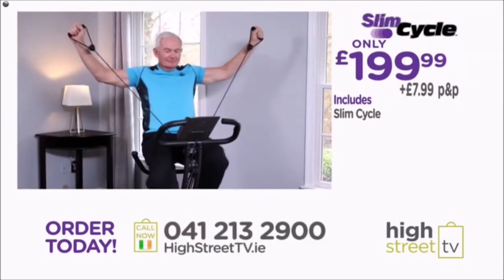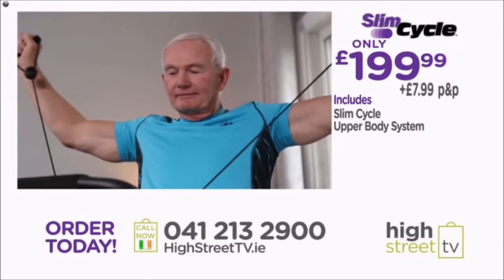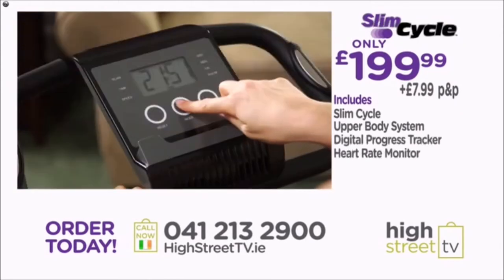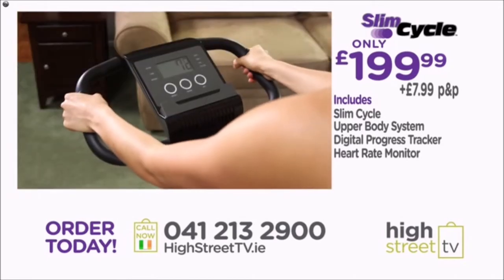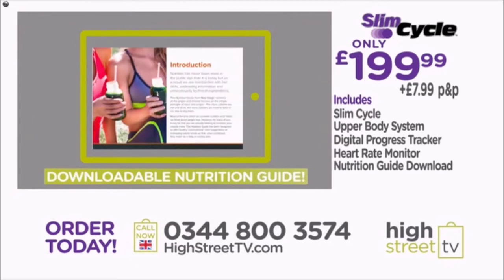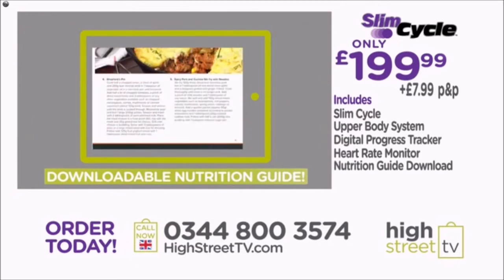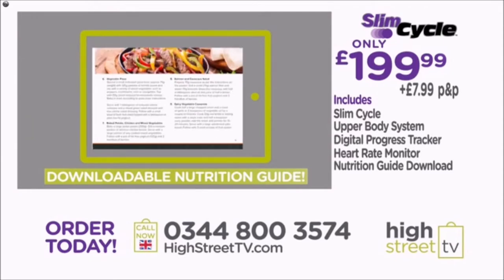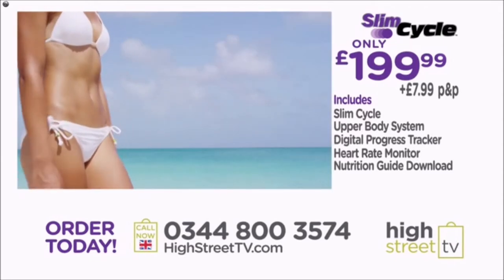Place your order and you'll receive the incredible two-in-one Slim Cycle with its built-in upper body sculpting system, digital tracker, and heart rate monitor. We'll also send you the downloadable New Image nutrition and health guide, packed with delicious recipes and tips for turbo charging your workouts and getting the fit, lean body you've always wanted.